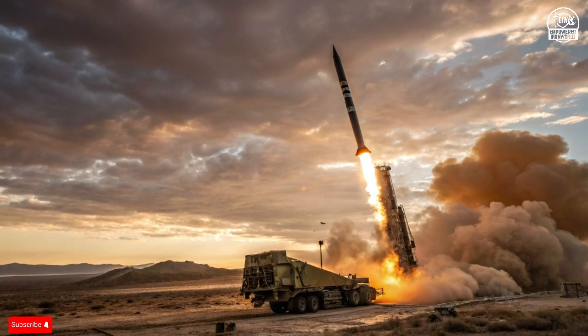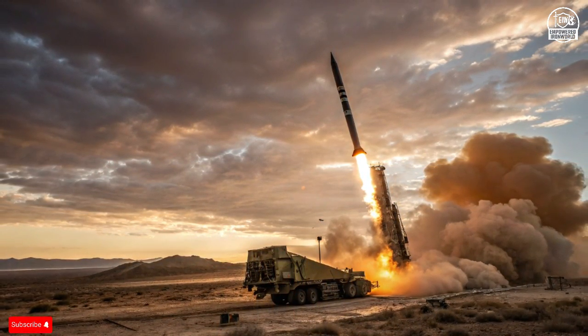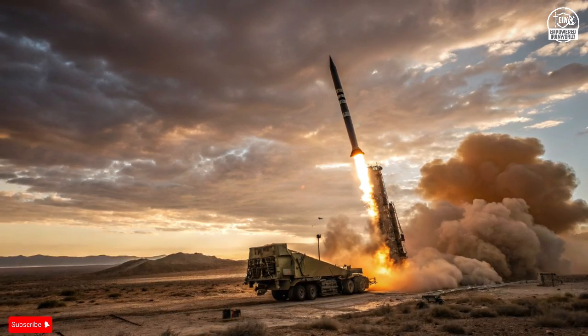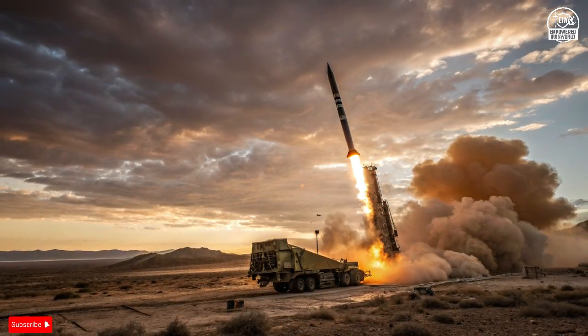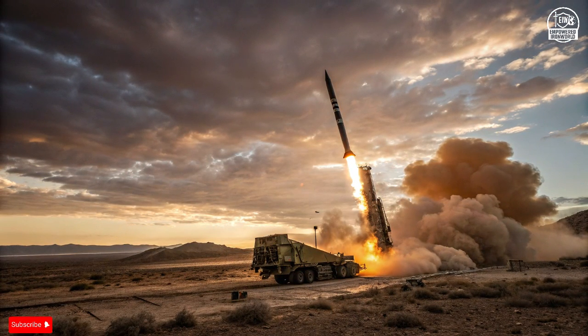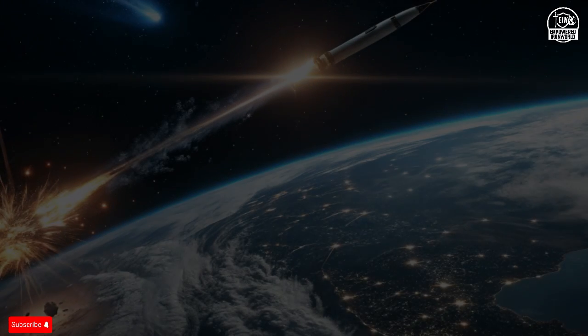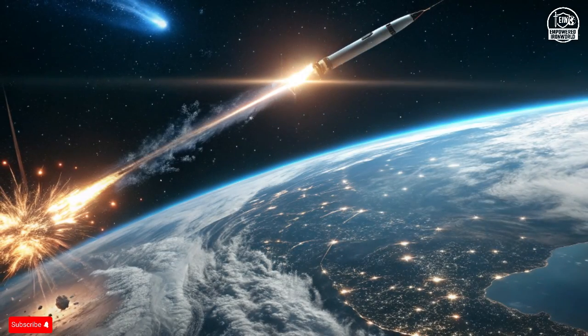Then comes Arrow 2 and Arrow 3, the true crown jewels of Israel's long-range defense. Arrow 3 is designed to intercept ballistic missiles while they are still in space, before they can re-enter the atmosphere. It travels at hypersonic speeds and uses kinetic impact — hitting the target head-on without an explosive warhead — a hit-to-kill technology that leaves no debris or residual threat.